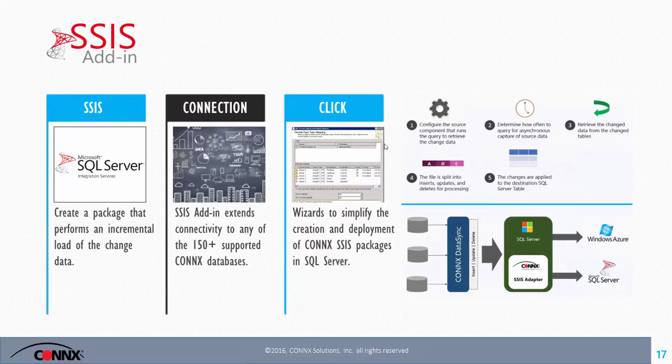SSIS: there are many folks who like to use Microsoft SQL Server Integration Services to write packages and bring information over. Our add-in extends the capability of those packages to now 150 data sources. In traditional SSIS packages, you can only bring all records over at one time. With our add-in, you'll be able to take incremental changes, have the package read those, and bring them over from any source into your target.